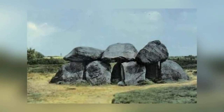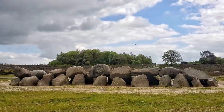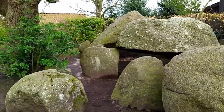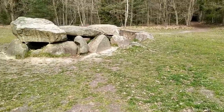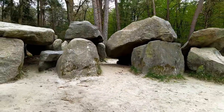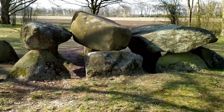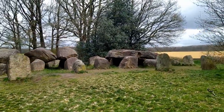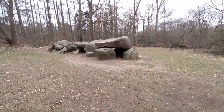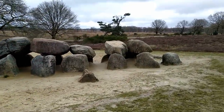Legend has it that the Hunnebeden Dolmens of Drenthe in the Netherlands were created by giants. We can be reasonably sure that giants weren't really involved, but we have a lot of unanswered questions about how the dolmens were put together. Scientists believe the impressive megalithic site to be roughly 5,000 years old. Archaeologists and historians have never been able to identify the culture that built it, so we also don't know why they built it. Excavations have revealed that the dolmens were used by the Funnel Beaker people as a burial site, but it's thought to be unlikely that the Funnel Beaker people created them. It's probable that they simply came across the Hunnebeden dolmens and decided they'd work well as tombs. The people who lived in the Netherlands at the time have long been thought to be nomadic, but nomadic people wouldn't take the time to create something so large from 40-ton rocks — so who did?